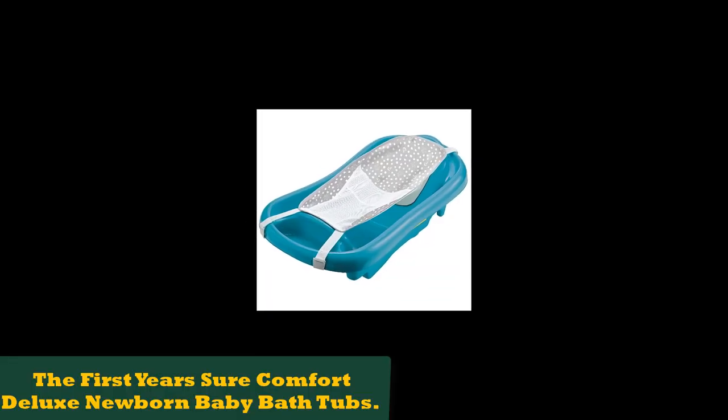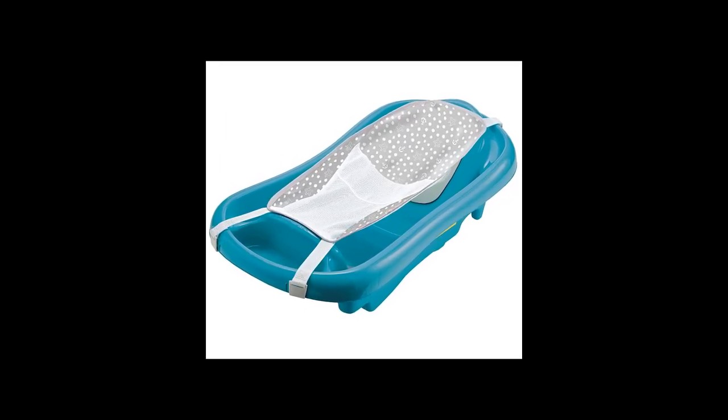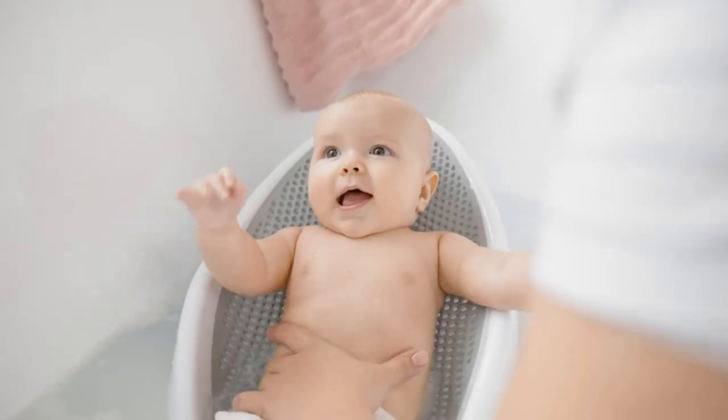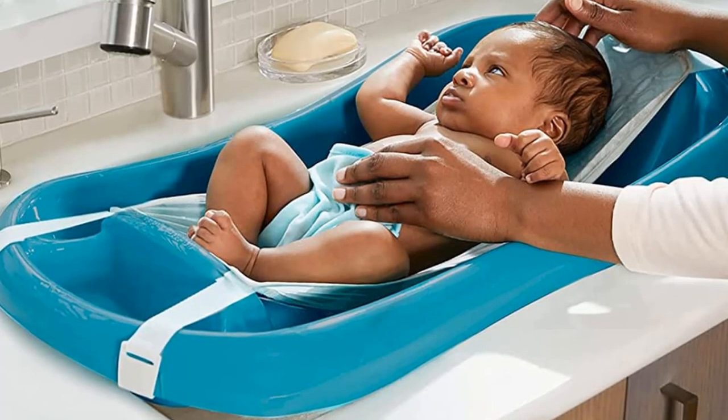Number 1: The First Years Sure Comfort Deluxe Newborn Baby Bath Tub. It's no surprise this is a popular bathtub. While it is budget-friendly, it still has all the bells and whistles you get with a more expensive tub. It will cover your baby from their first bath right up to toddler age, at about 25 pounds.